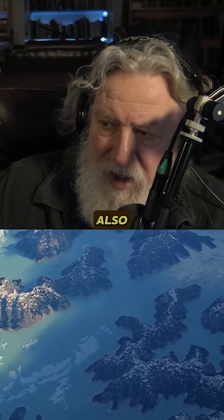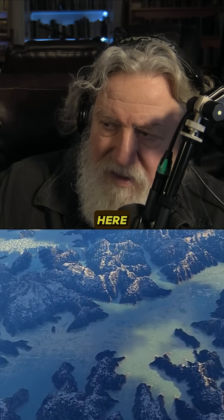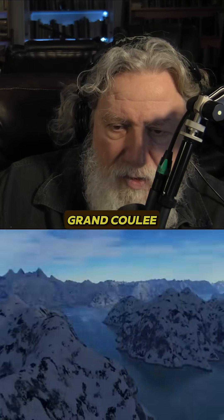Notice there the delta type fan, how it fans out, and also notice that this channel through the sand here — that's like Grand Coulee.